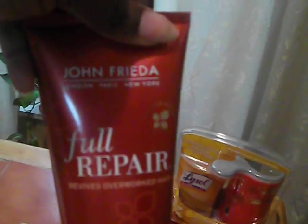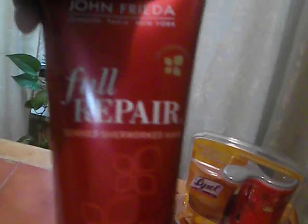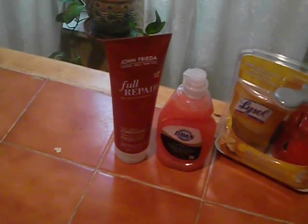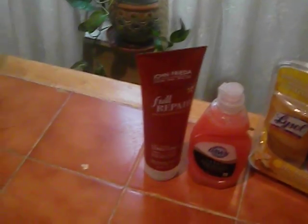My other thing is the John Frieda — very expensive, but with coupons and the money back it comes in handy. I bought this and I even have a buy one get one free coupon from the Walgreens Facebook page for another one.